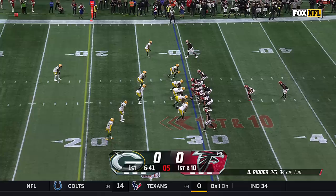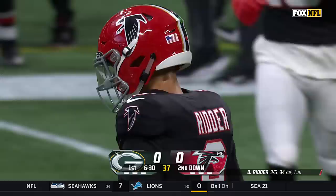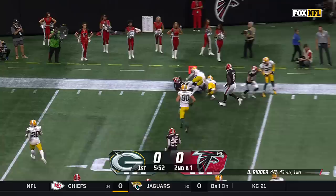Keith Smith in at fullback. Off the fake to Robinson, pass caught at the 20-yard line — second reception made by Pitts. On second and one, wide open, it's Robinson. Another Falcons first down.